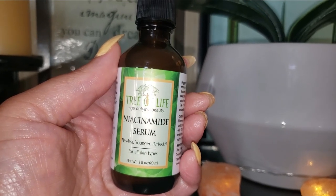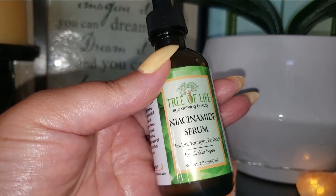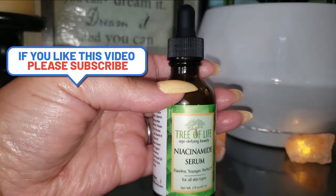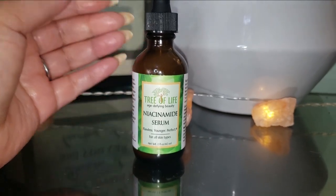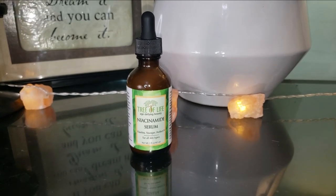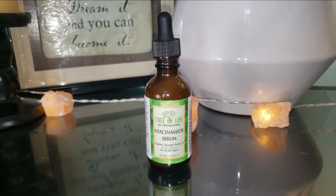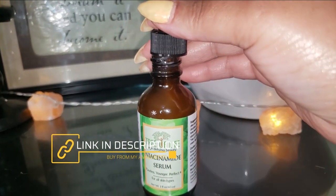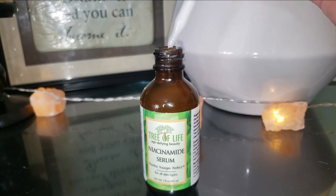The ingredients include organic aloe leaf juice, glycerin, vitamin B3 (niacinamide), avocado fruit oil, hyaluronic acid, vitamin E, sunflower seed oil, organic neem seed oil, organic rosemary leaf extract, and organic sunflower seed oil — all known for their soothing and healing properties.